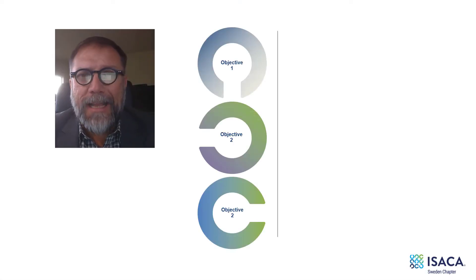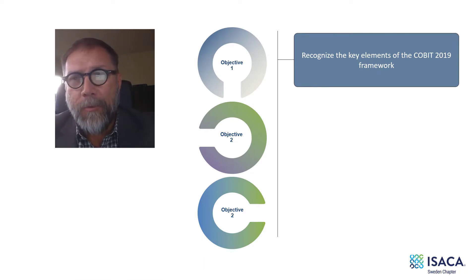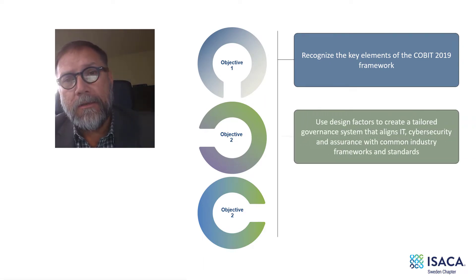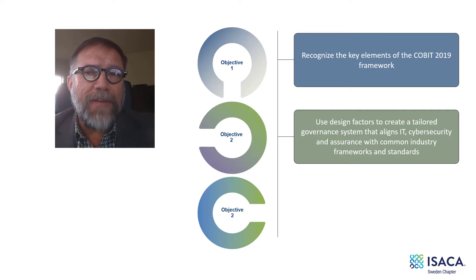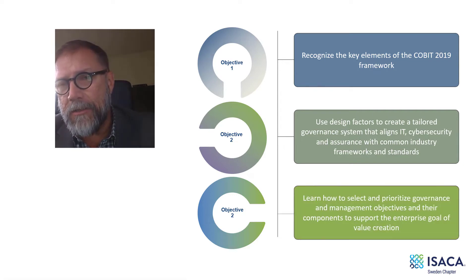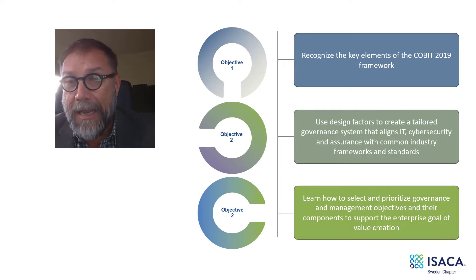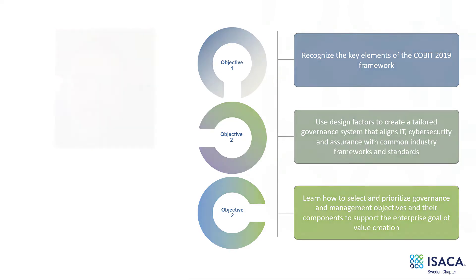Our goals for this presentation are: number one, recognize the key elements of the COBIT framework. Next, we'll use design factors to create a tailored governance system that aligns IT, cybersecurity, and assurance with common industry frameworks and standards. And finally, you'll learn how to select and prioritize governance and management objectives and their components to support the enterprise goal of value creation.